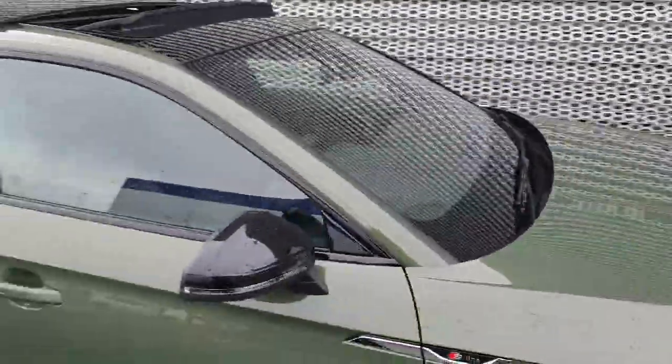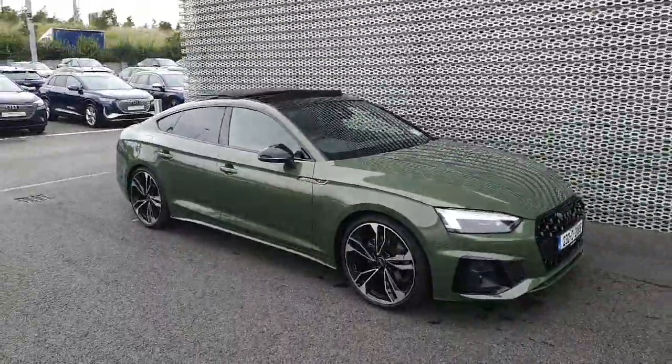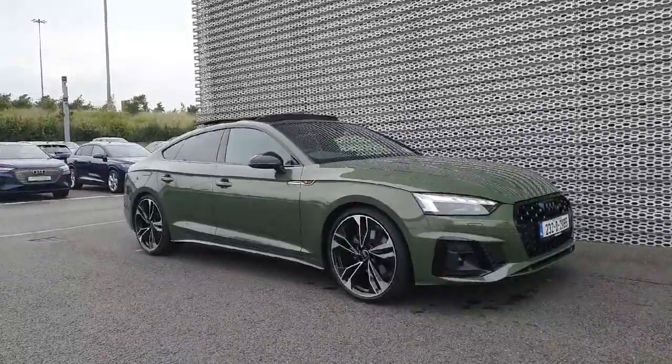All in all, a very nice example of an Audi A5 Sportback with a lot of extras. This has been a quick walkthrough of the car — if you have any questions, queries, or would like to arrange a test drive, please give us a call on 01 850 2100 and we'd be more than happy to help. Thanks folks.